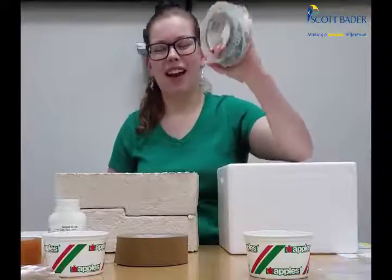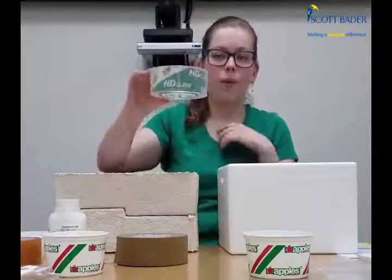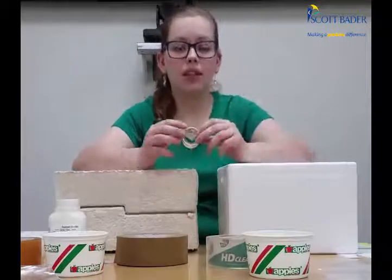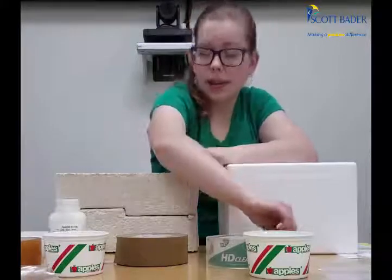Tape. Anytime you're packaging up a box, you're going to need to close the box with tape. This is what we used before — it was HD Clear by Duck. And anytime we're sealing up liquid samples, we use an electrical tape just so that way they didn't spill.